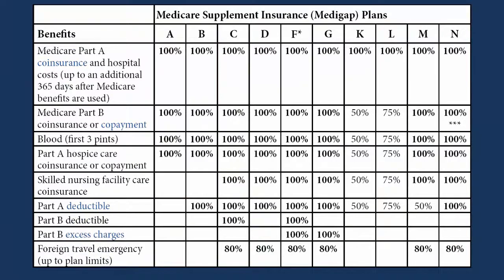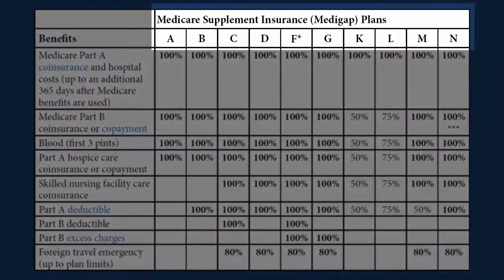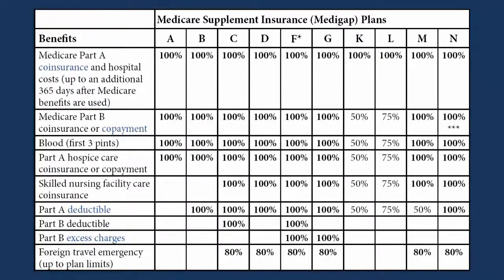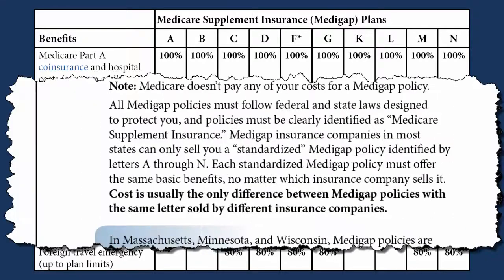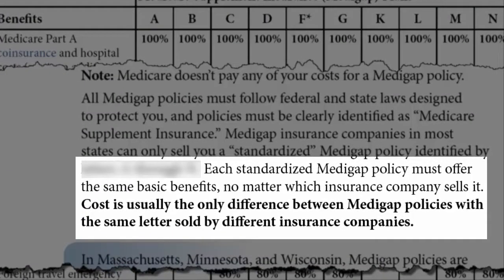This table illustrates the benefits of each of the 11 different Medicare Supplements that are available to you. Each supplement is referred to by a letter — for example, Supplement Plan A, Plan B, Plan C, etc. Now, it's important to understand that unlike Medicare Advantage plans, these Medicare Supplements are standardized by Medicare. That means the benefits offered by each Plan F, each Plan G, or Plan N, etc., are exactly identical no matter which company offers you the product.